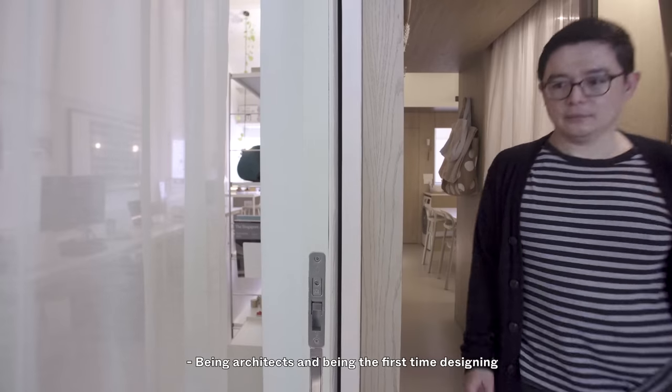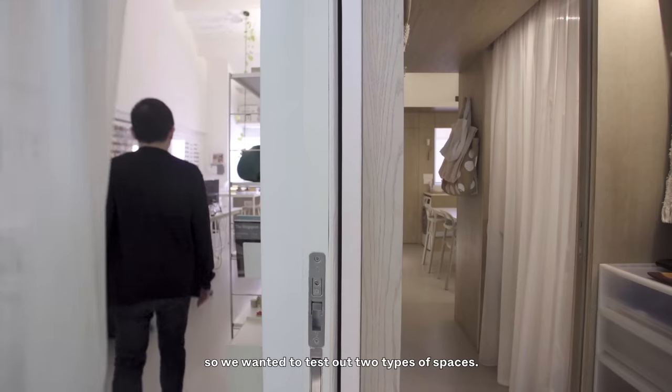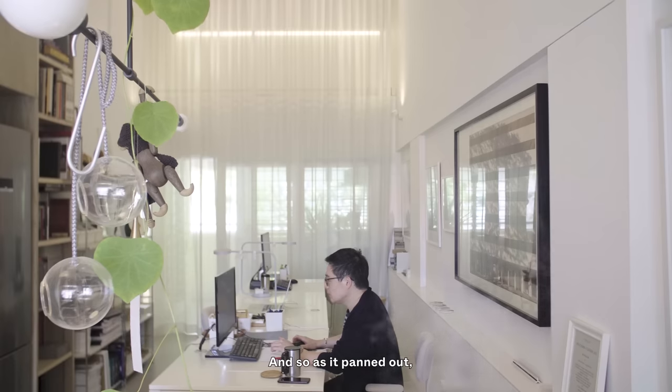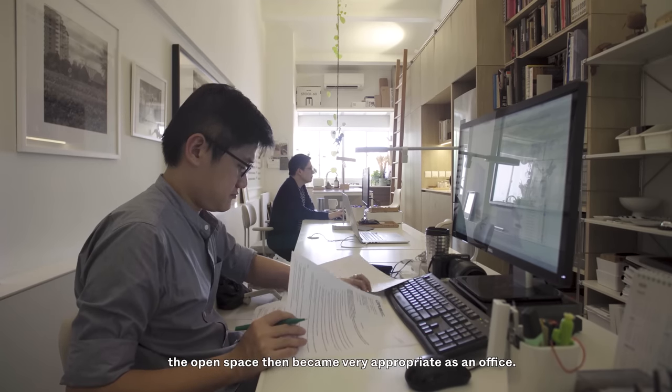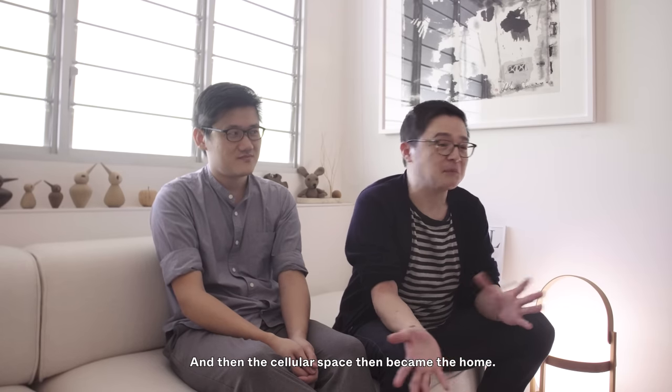Being architects and designing our own project for the first time, we wanted to test out two types of spaces: an open space and a cellular space. As it panned out, the open space became very appropriate as an office, and the cellular space became the home.